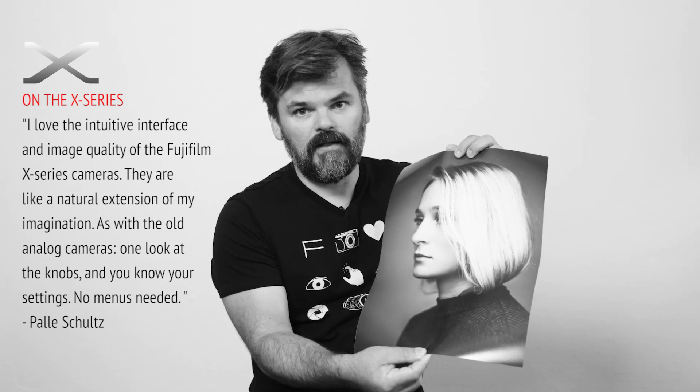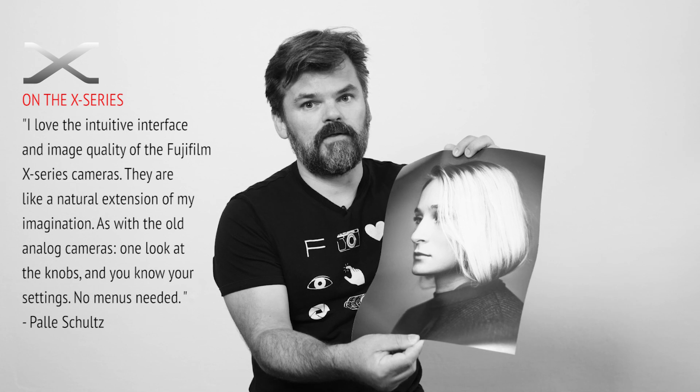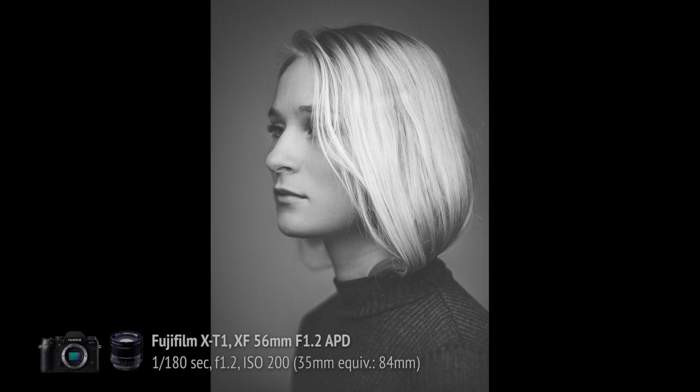This is taken with the APD lens, the 56mm APD. I love that lens because it's a perfect portrait lens for my use. It reminds me a lot about 35mm, but more compressed so it works better for a portrait in my mind. In this picture I deliberately focused on her hair and not on her face, so it's only her hair that is sharp and the rest is more or less out of focus.